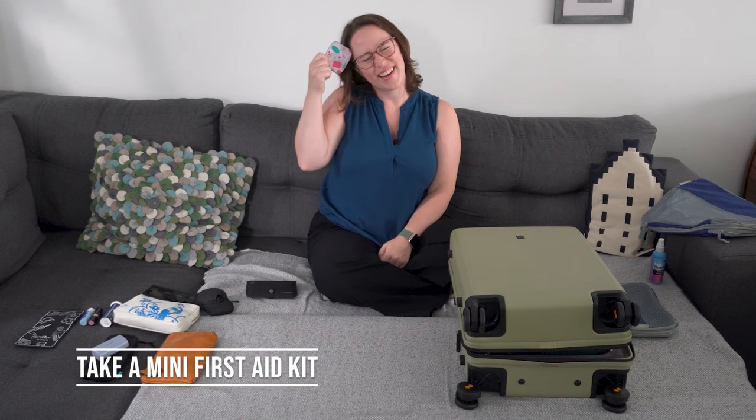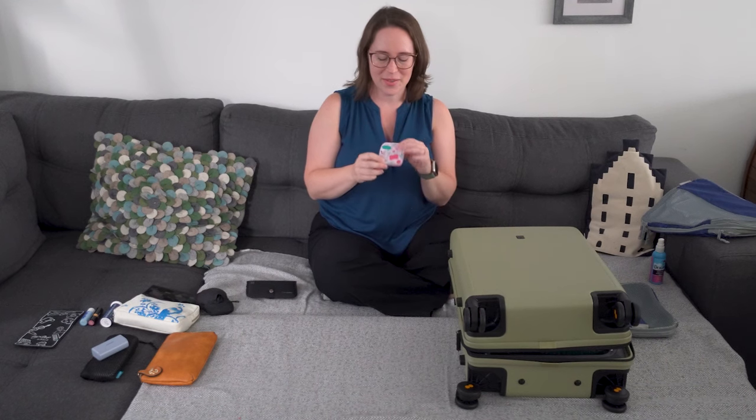I keep a mini first aid kit in my personal item — this is like one of every pill: one allergy pill, one Benadryl, paracetamol, Pepto Bismol, Aleve, things like that. The shopping bag goes in the personal item too. For long haul flights, we take a grocery bag and fill our water bottle, plus fill it up with snacks and drinks — also in case the plane gets delayed on the tarmac and you want drinks and snacks.